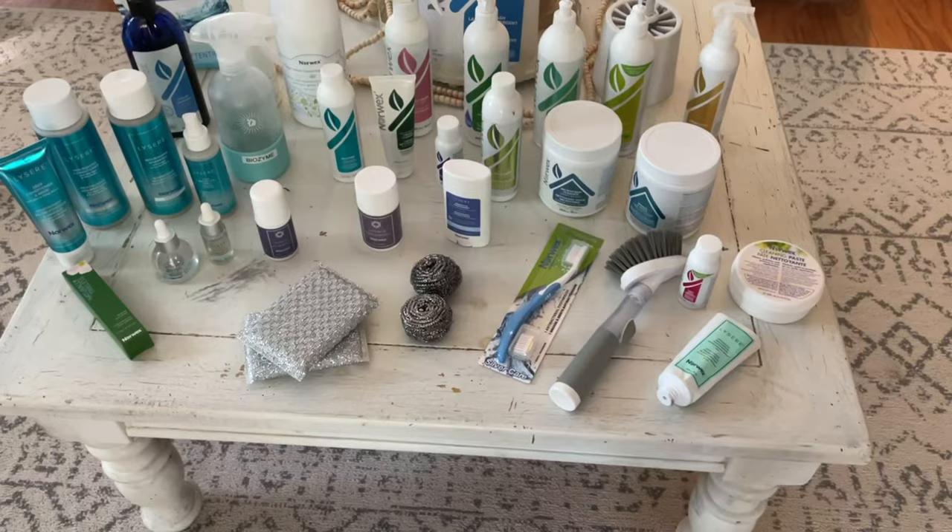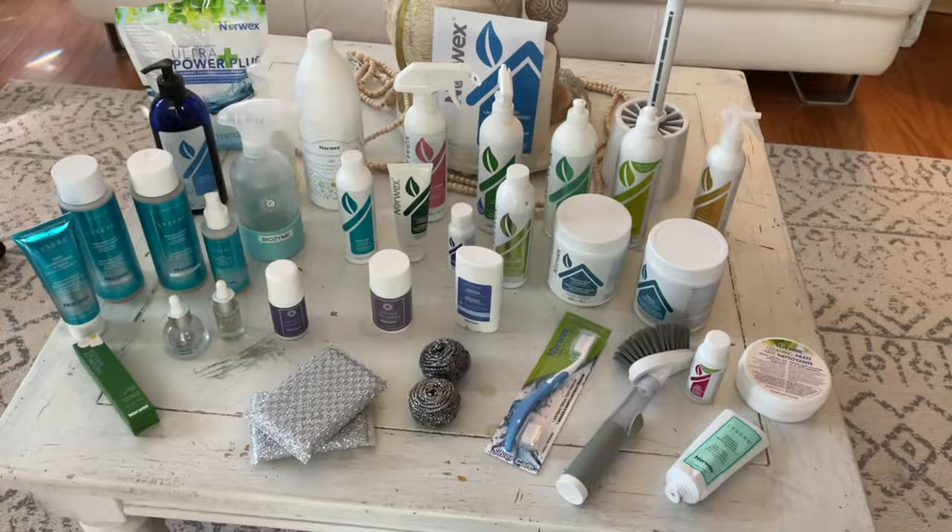I hope you guys are ready for this. We are going to cover my top favorite products that I use every day in my home, talk about how you can save 10% on them forever, how you can get the best bang for your buck, and why I like them so much. Let's get started.